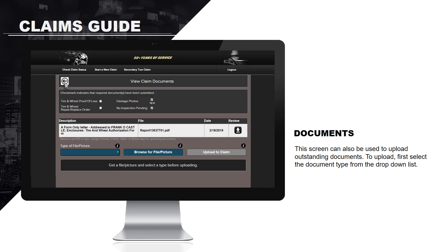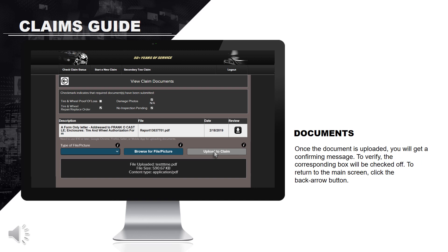This screen can also be used to upload outstanding documents. First, select the document type from the drop-down list, then click Browse to select a file or picture. Once the document is uploaded, you will get a confirming message. To verify, the corresponding box will be checked off. To return to the main screen, click the back arrow button.